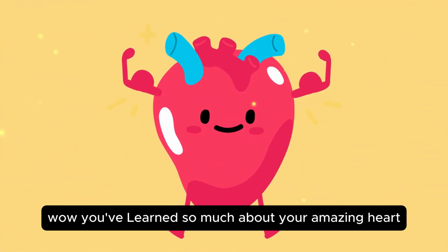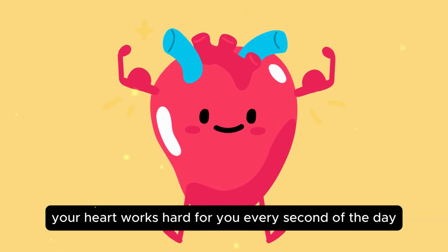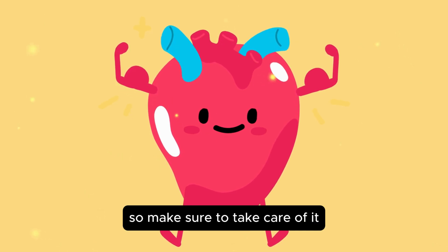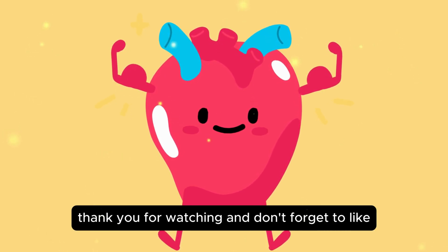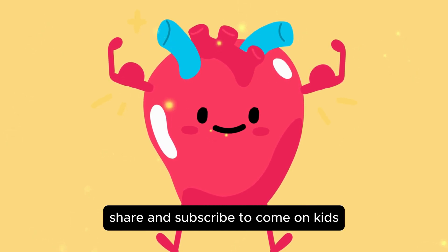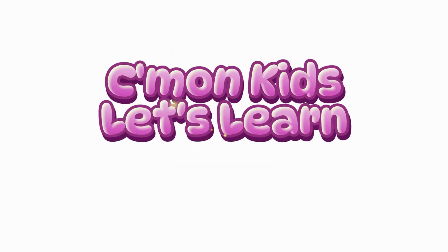Wow! You've learned so much about your amazing heart. Remember, your heart works hard for you every second of the day, so make sure to take care of it. Thank you for watching, and don't forget to like, share, and subscribe to Come On Kids. Let's learn. See you next time! Bye-bye!